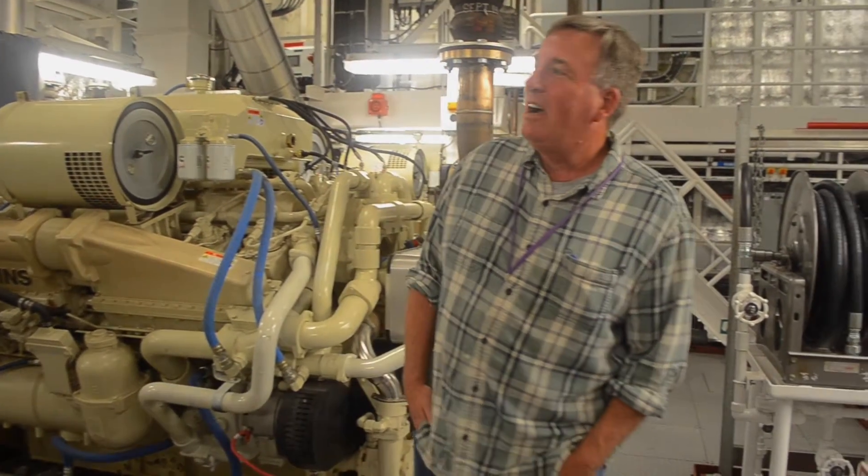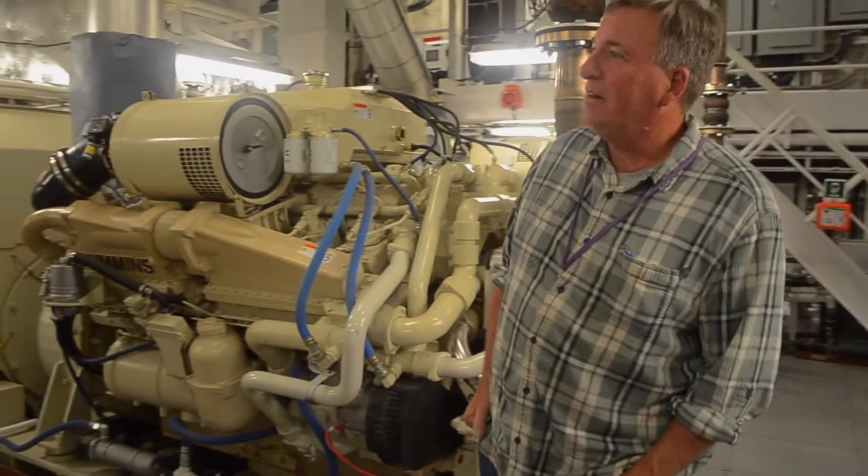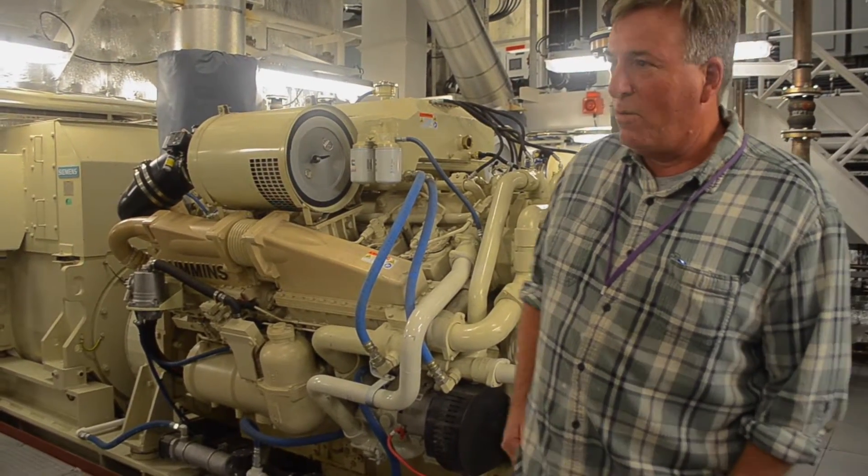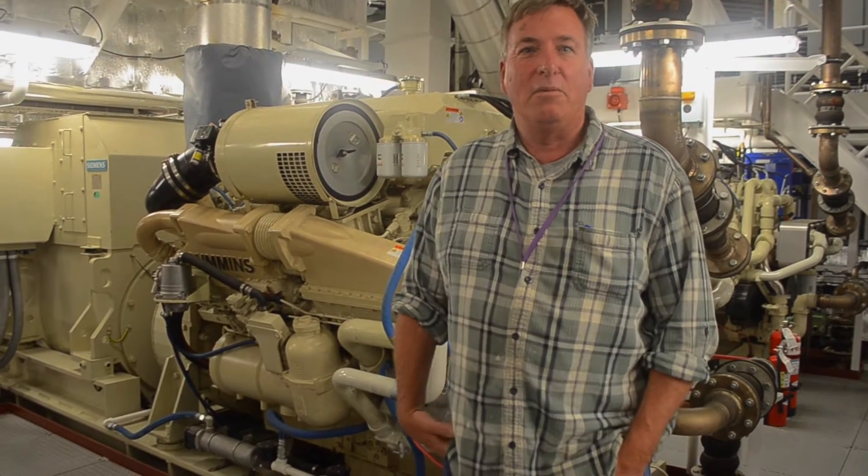I'm Paul Buren, Chief Engineer of the Sally Ride, Scripps' newest and greatest research vessel. We're down in the engine room where we keep the lights on and supply the power, water, and everything that the ship needs to run.